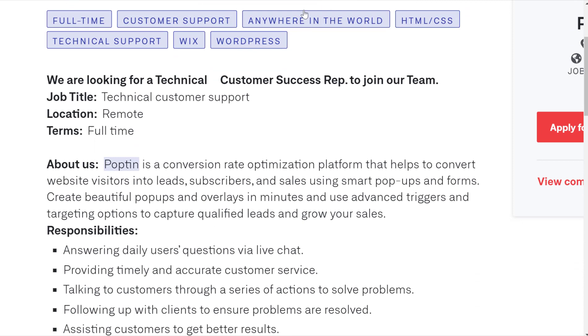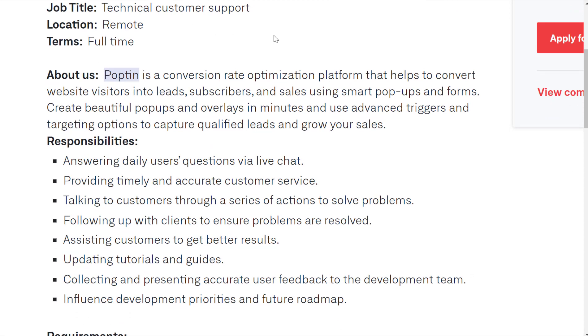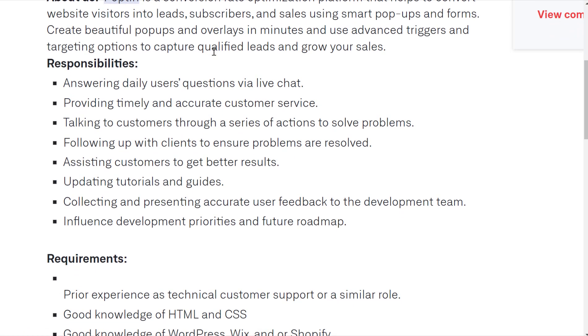You can apply from anywhere in the world. You're going to be doing technical customer support, remote location, full-time hours. This is a conversion rate optimization platform that specializes in smart pop-ups and forms.